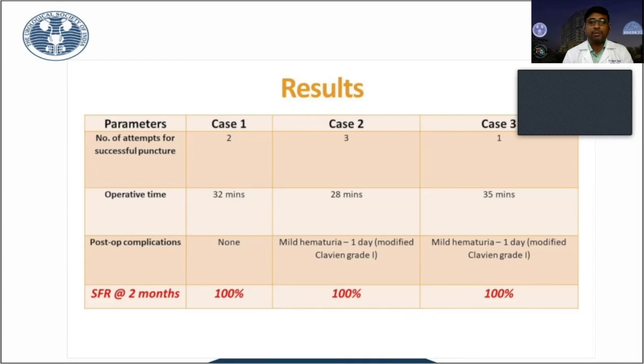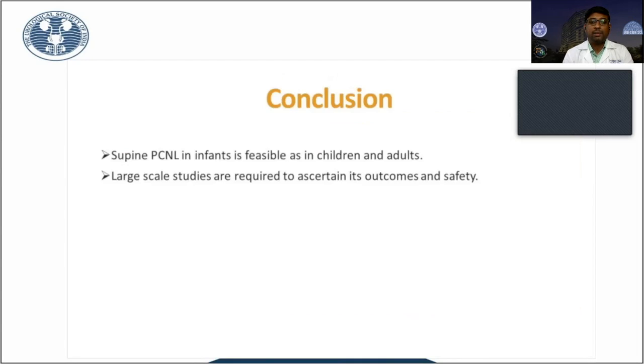Our results in these three cases: the average operative time is around 30 minutes, only mild hematuria was seen in two patients, and our stone-free rate is 100%. To conclude, supine PCNL is feasible in infants, but large-scale studies are required to confirm its feasibility and safety.